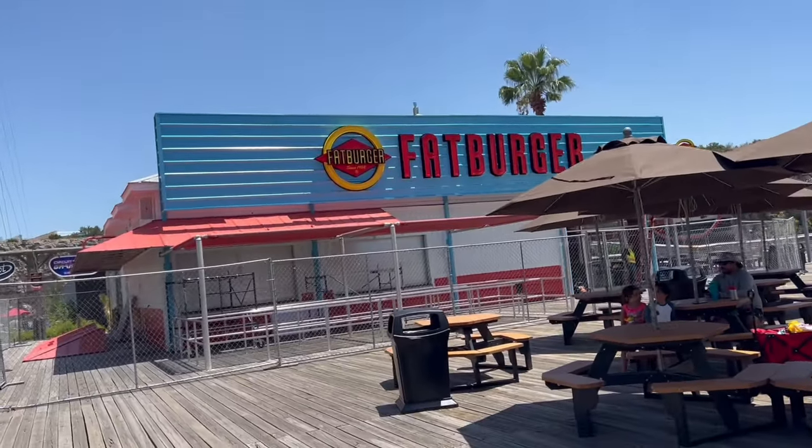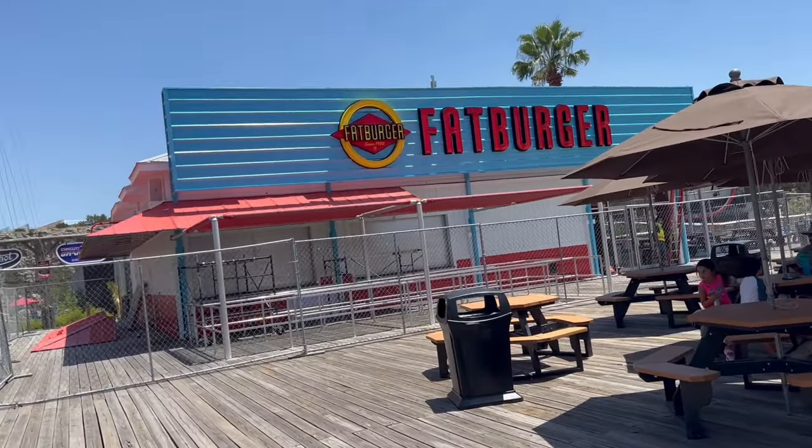We have a place called Fat Burger, which would have been fantastic to try, but it's under construction.